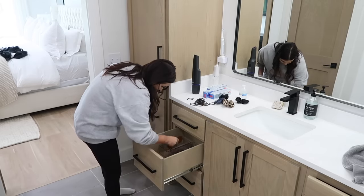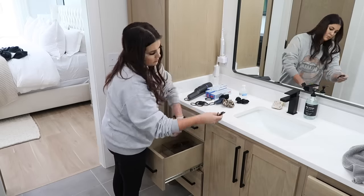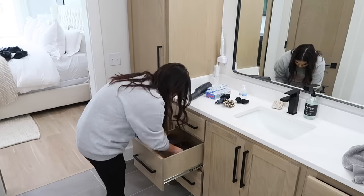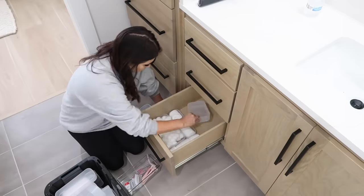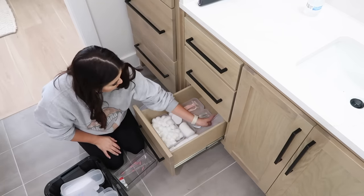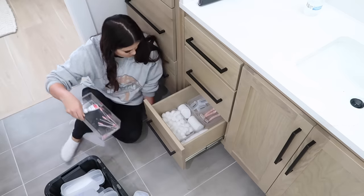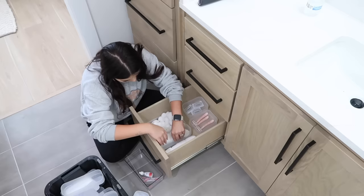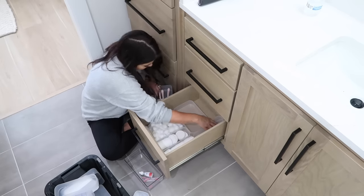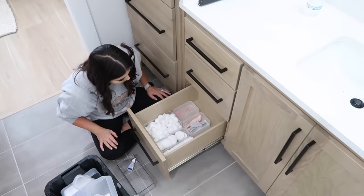Another game-changer for me are clear bins. You can get whatever you can afford — Dollar Tree has different colors, Target has an affordable white line, and these clear ones from Walmart are a great deal. I love that they're clear because it keeps everything where it's supposed to be and stops things from sliding around or mixing. Organization makes me calm and happy — when you open a cabinet and it's just nice and pretty, you're in a different mood. Start with one space and see how you feel after a week.